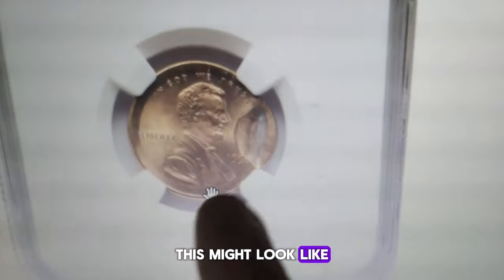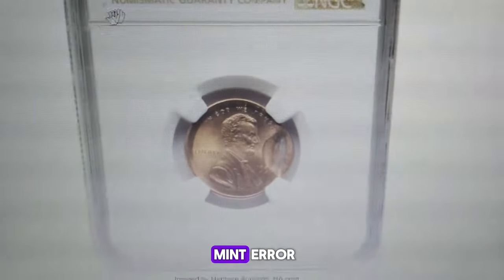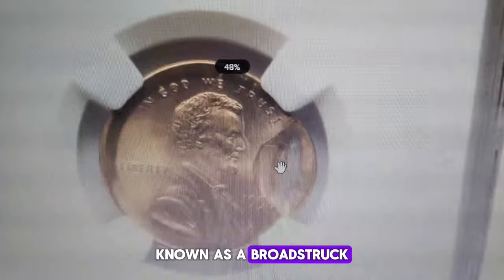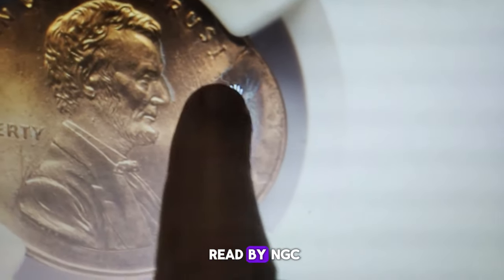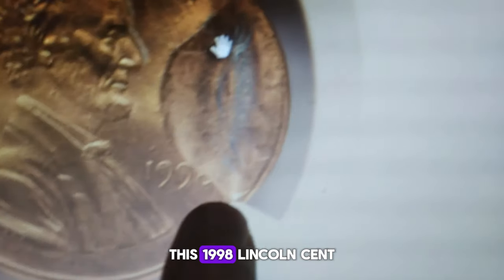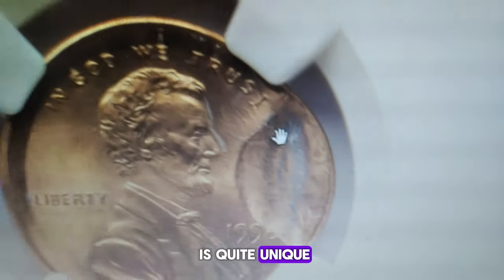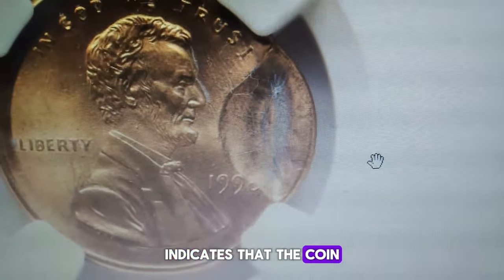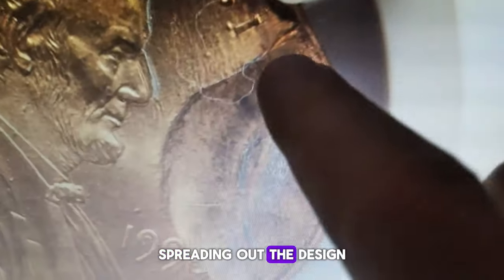This might look like a pocket change coin that's been accidentally damaged, but it's actually a mint error known as a broadstruck obverse indent, graded Mint State 66 Red by NGC. This 1998 Lincoln cent broadstruck obverse indent error is quite unique. Broadstruck indicates that the coin wasn't properly aligned with the dies during striking, spreading out the design.